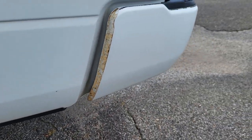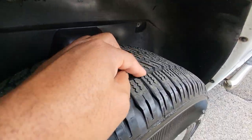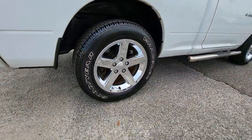Also, the tires on this truck are almost new. They pretty much look new right here, and all four of them have that same amount of tread on them. They are the Goodyear Wrangler tires.